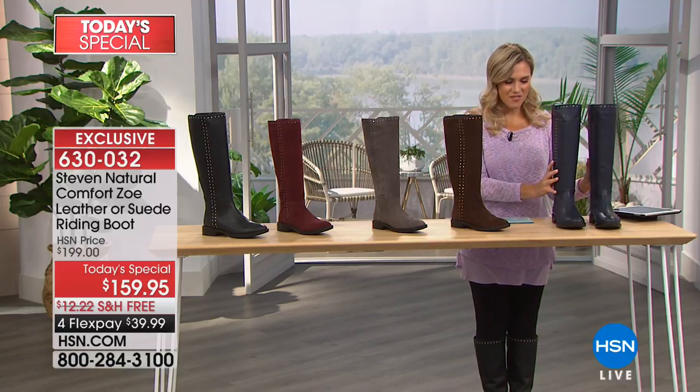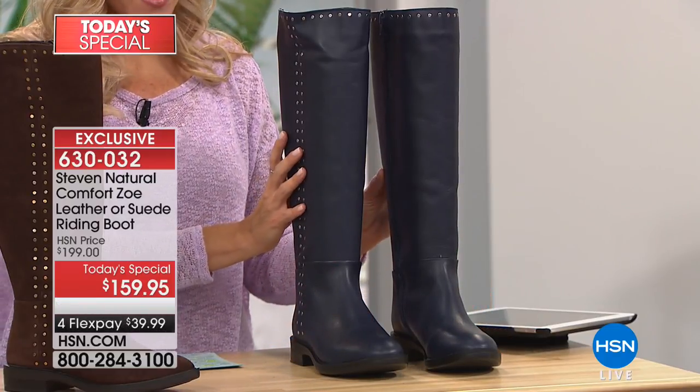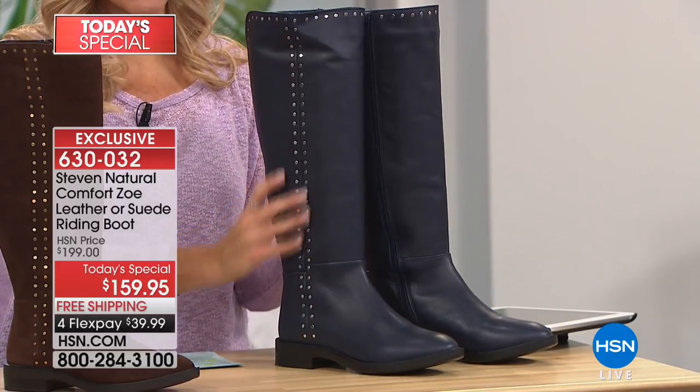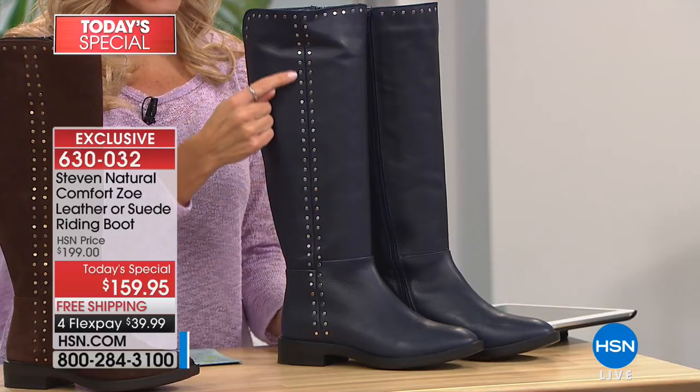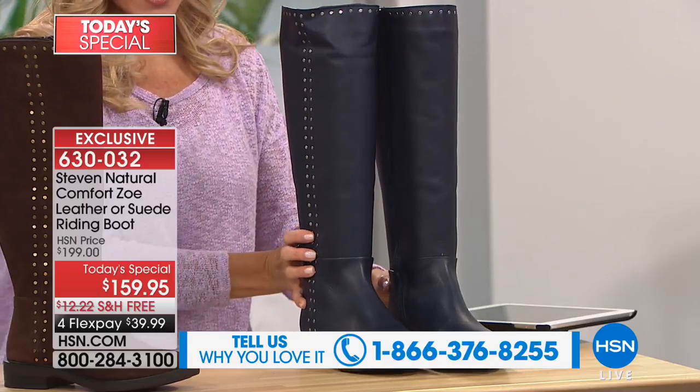The first one we have in the beautiful, soft, buttery genuine leather is the one we're calling the navy. Have you guys ever seen a more beautiful navy boot? These beautiful, gorgeous studded details in a nice silver tone — that's one of your choices.